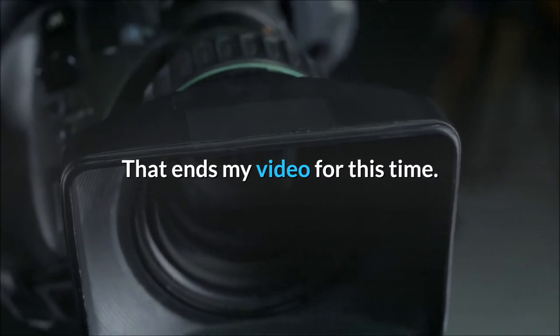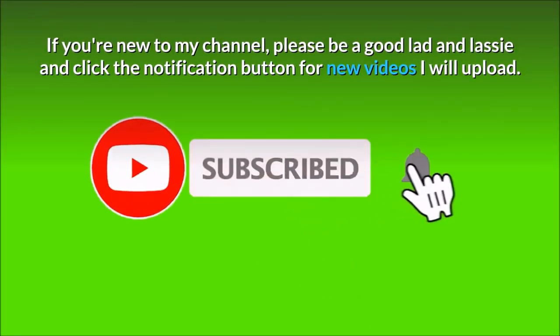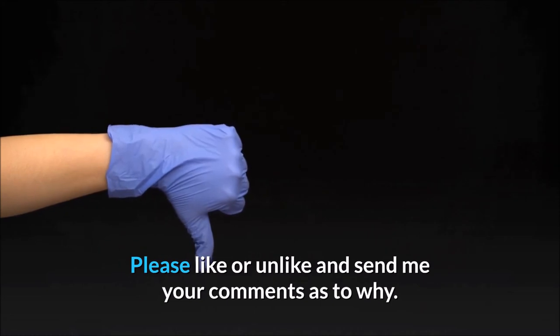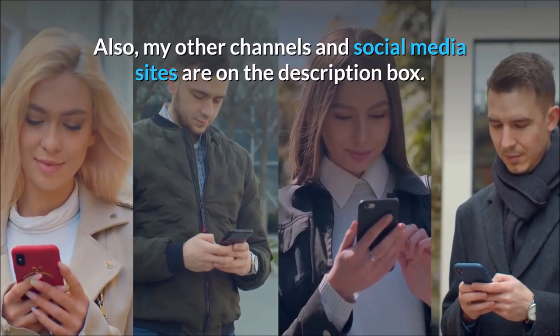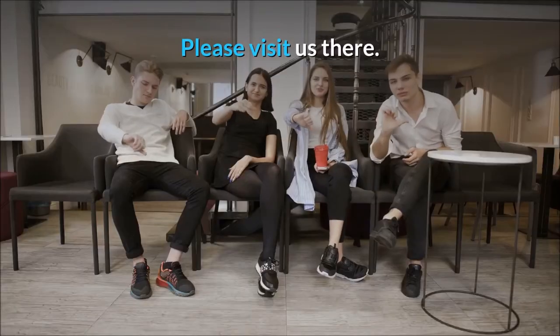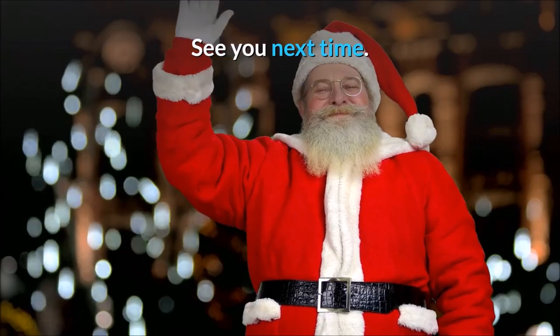That ends my video for this time. If you're new to my channel, please be a good lad and lassie and click the notification button for new videos I will upload. Please like or unlike and send me your comments as to why. Also, my other channels and social media sites are on the description box — please visit us there. Take care and stay safe. See you next time.